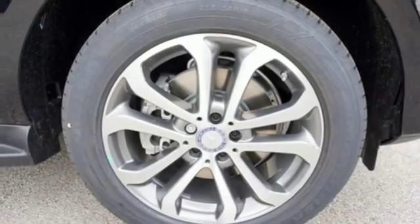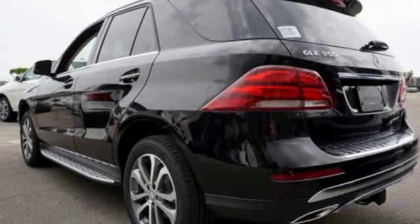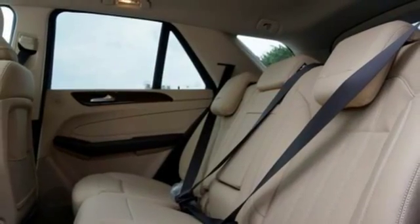The premium interior lighting, sunroof, polished wood trim and hand fitted upholstery invite you into a world of luxury, while Bluetooth and the command system with touchpad controller keep you informed and entertained.